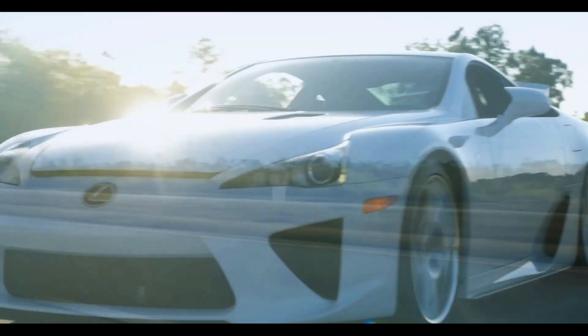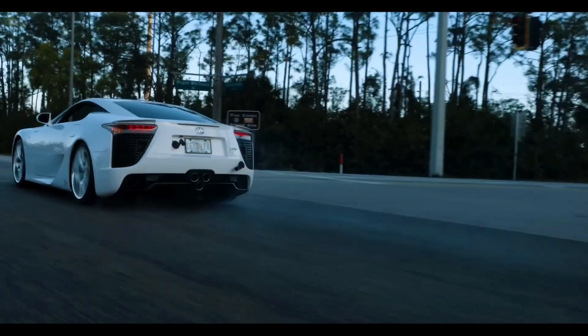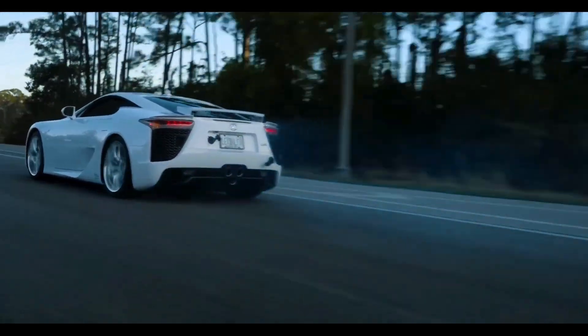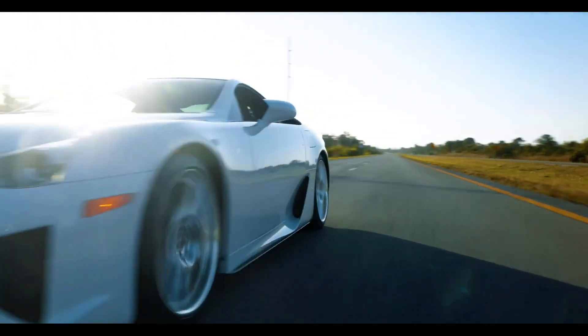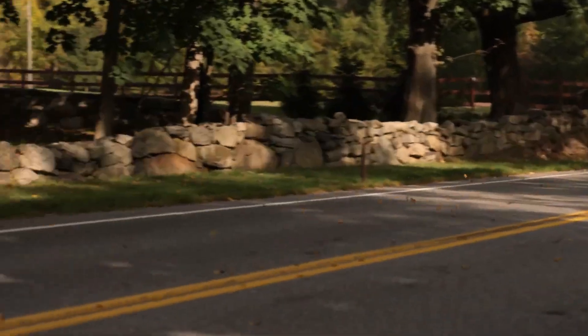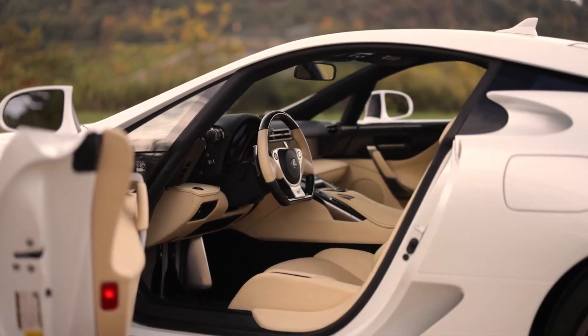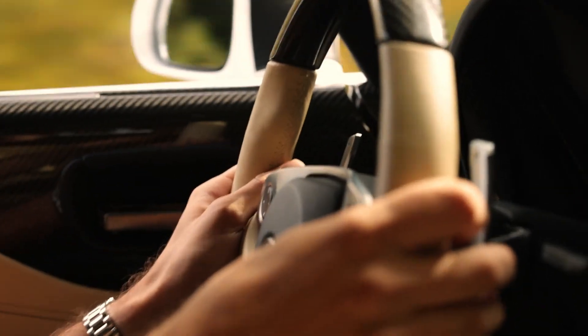If we're talking about over-engineering, we have to talk about the Lexus LFA. This is what happens when Toyota's board tells their engineers to build the ultimate supercar and then forgets to check the budget. Toyota spent 10 years and nearly a billion dollars developing it. They scrapped the entire aluminum chassis midway through and started over with carbon fiber. The 4.8-liter V10 revs to 9,000 RPM and sounds like Formula One angels singing. It revs so fast they had to use a digital tachometer because analog needles couldn't keep up. Only 500 were made, and each one cost more to build than Toyota sold it for.